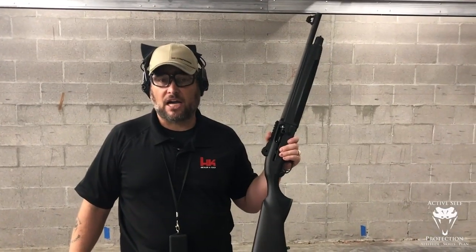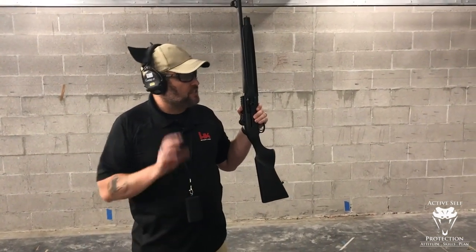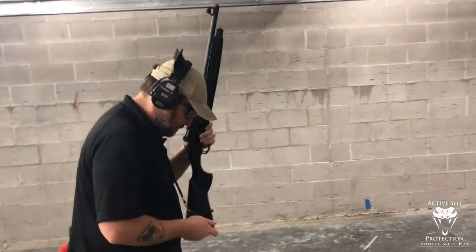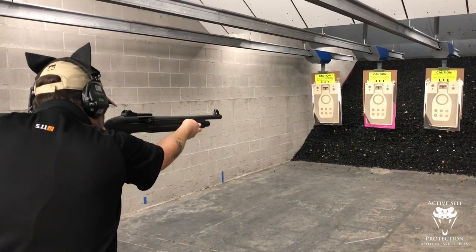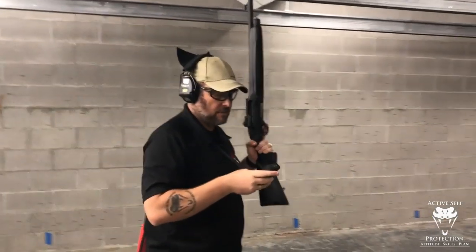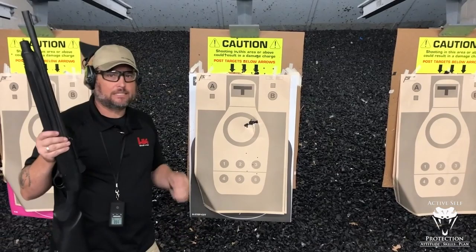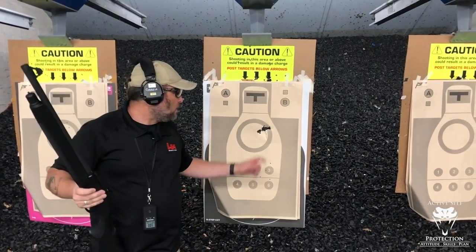Now the defensive shotgun. We're going to do the same thing — bring this up and get a couple of hits high center chest. Let's see how we do getting 16 pellets on target. Two shots in 1.03 seconds: shot number one was 0.67, which means my second was about 3 tenths of a second. I got 16 pellets on target in that timeframe.